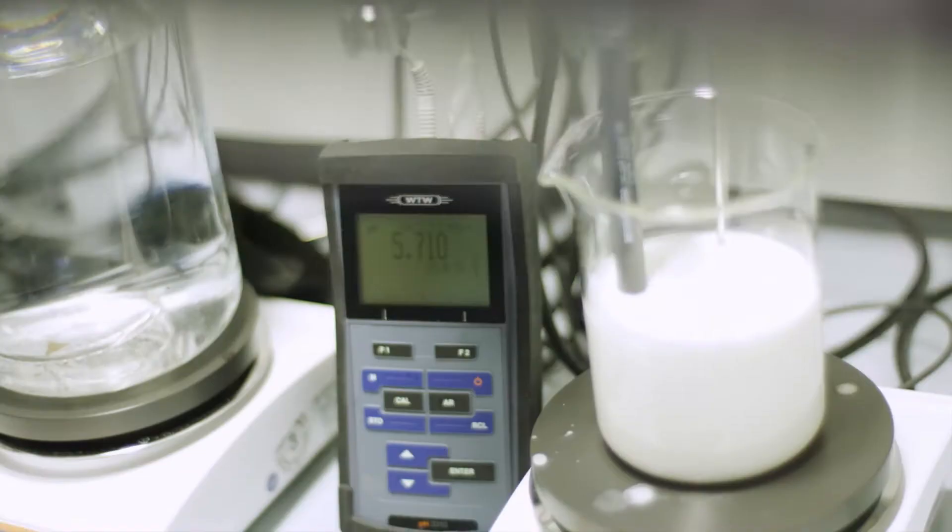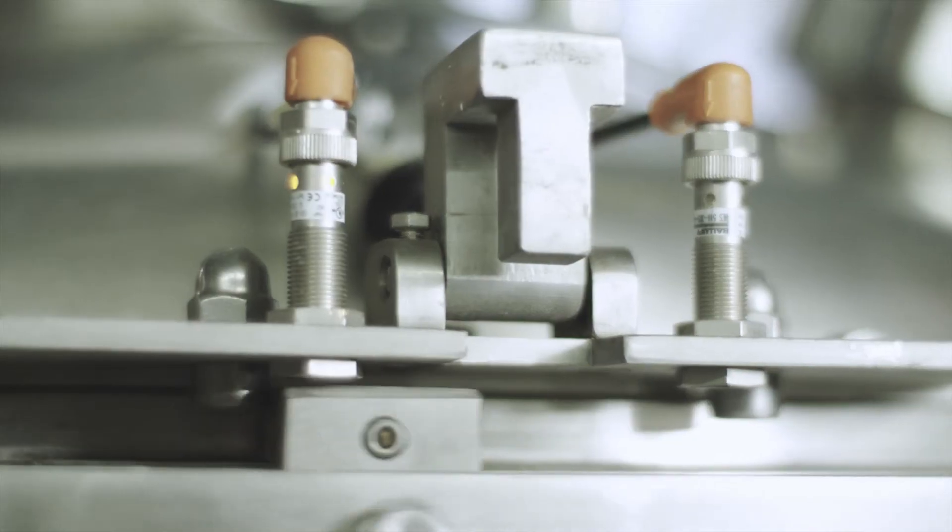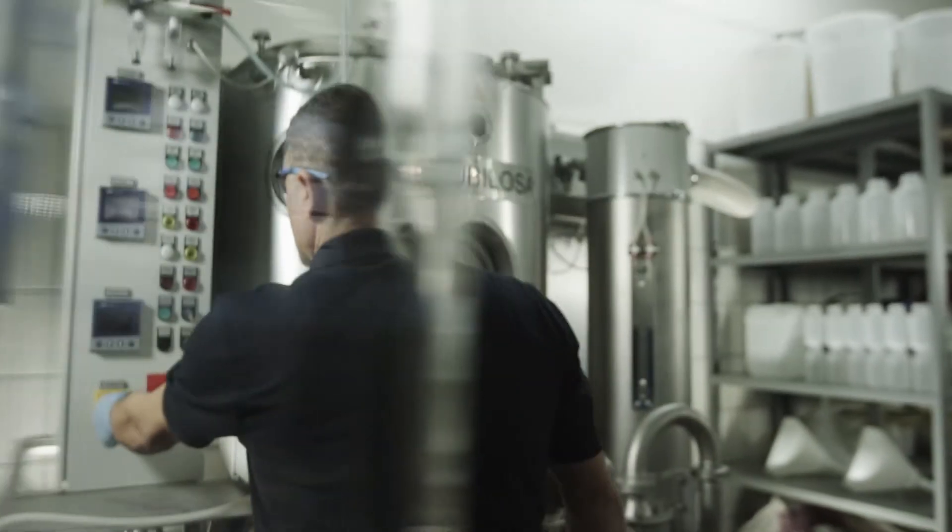In the lab, we see if and how a material can be encapsulated. In the pilot phase, formulations are optimized and a few hundred kilograms of test material are produced.